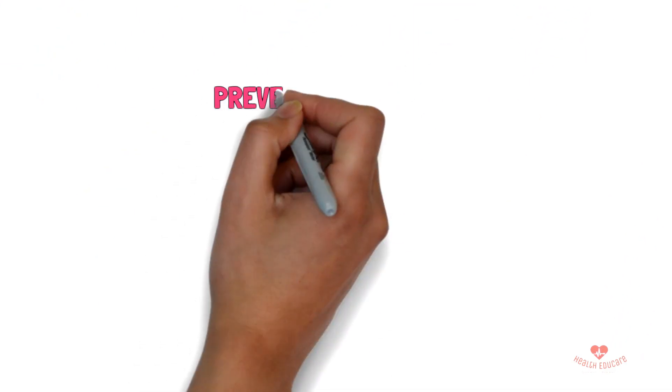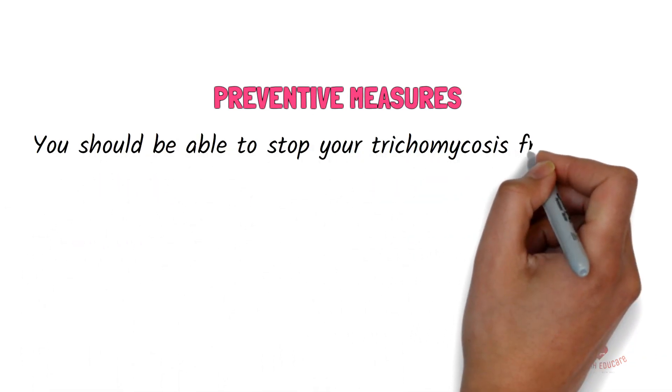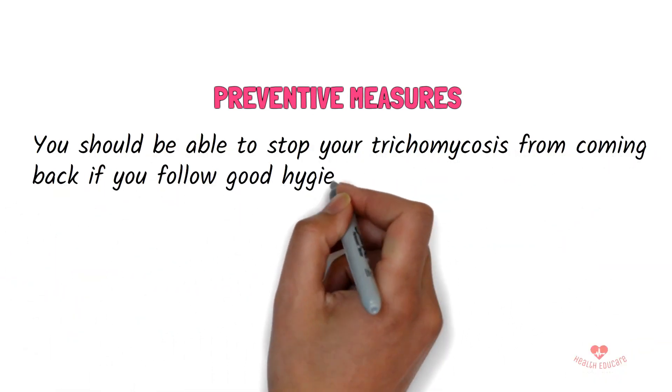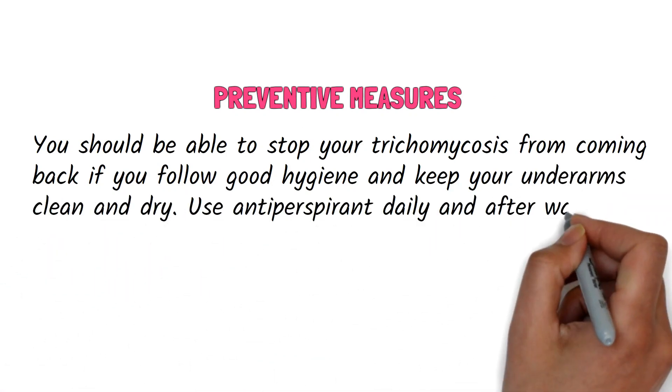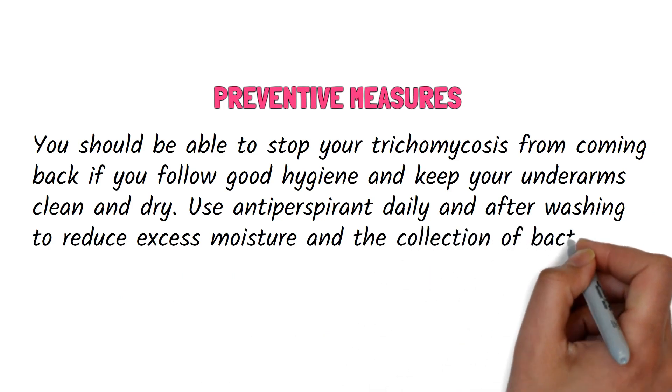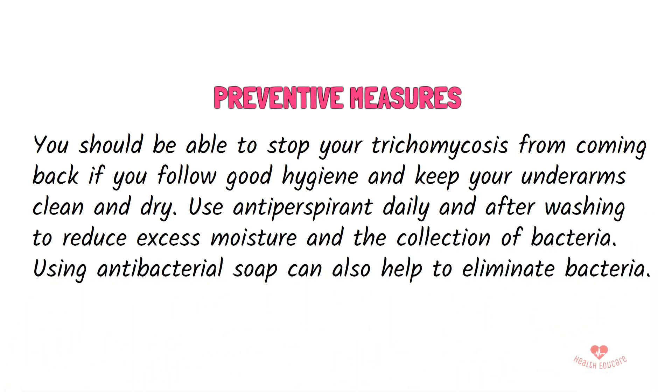You should be able to stop trichomycosis from coming back if you follow good hygiene and keep your underarms clean and dry. Use antiperspirant daily and after washing to reduce excess moisture and the collection of bacteria. Using antibacterial soap can also help to eliminate bacteria.